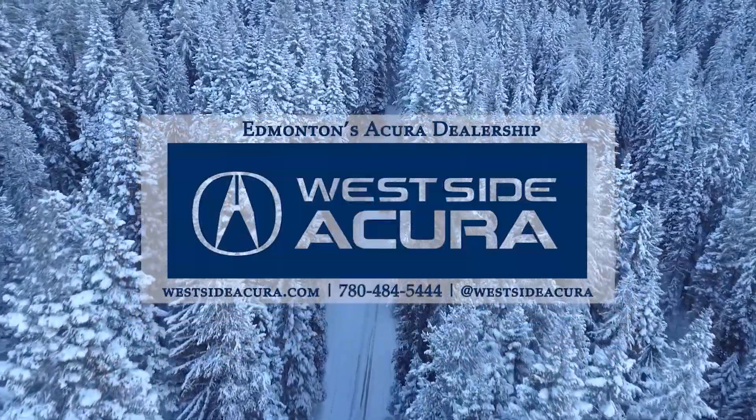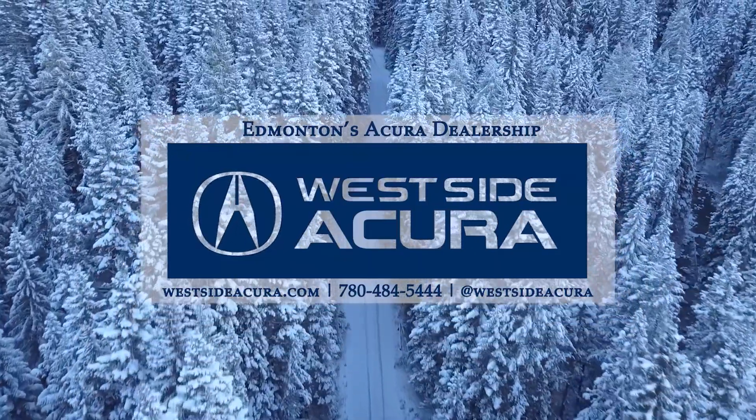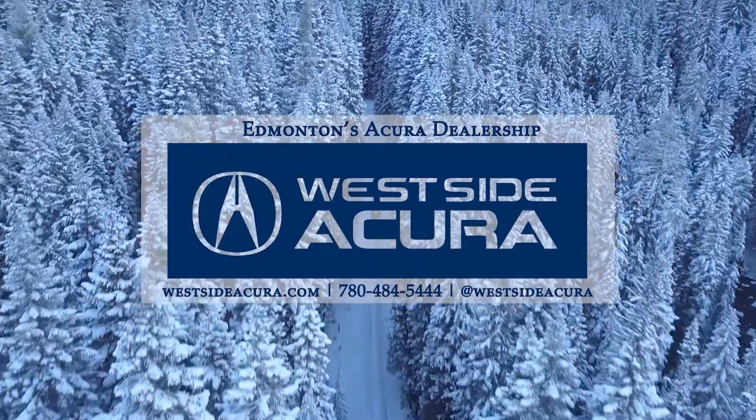Ask us about buying or leasing a 2023 Acura MDX. Come into the dealership, give us a call, or check out our website at westsideacura.com.